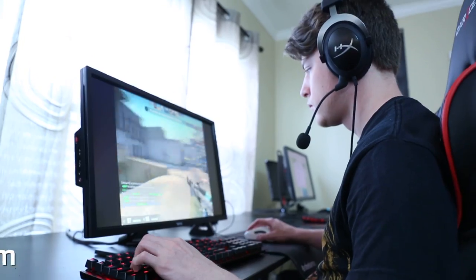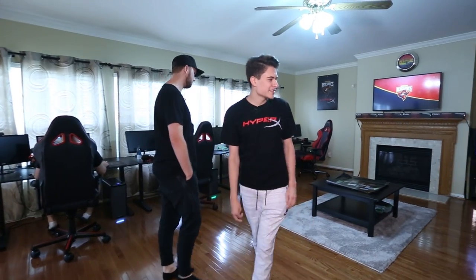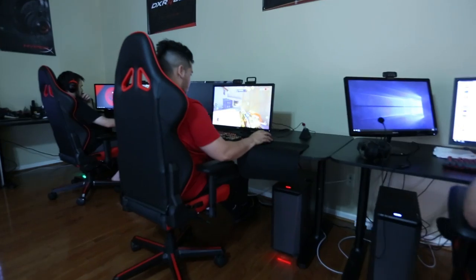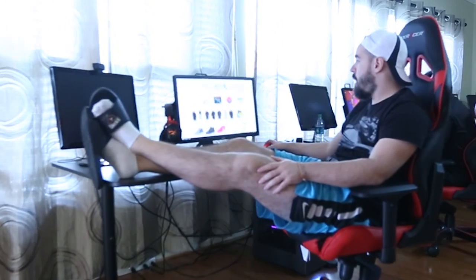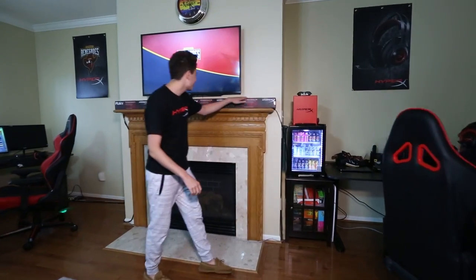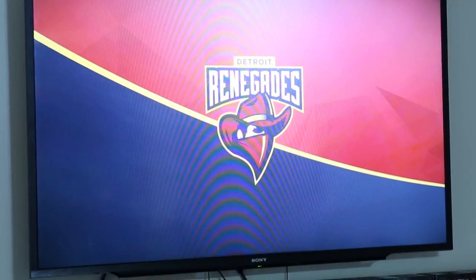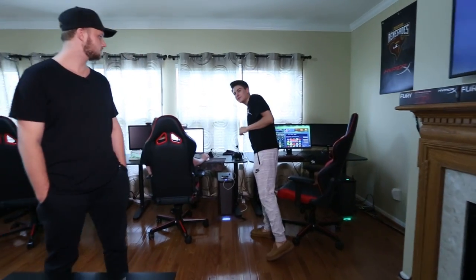Everybody's in here either death matching or browsing Twitter. This is where we spend all of our time practicing and putting in all the hard work for our upcoming tournaments. This is where the magic happens. We've got a nice five-hour energy thing going on here, and of course all of our HyperX mouse pads. Detroit Renegades TV — this is actually where we watch all of our demos of past tournament matches.